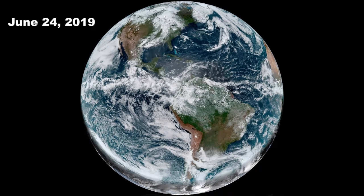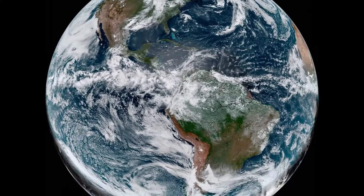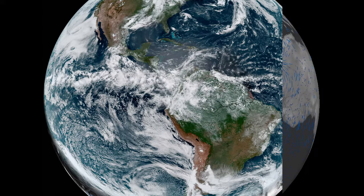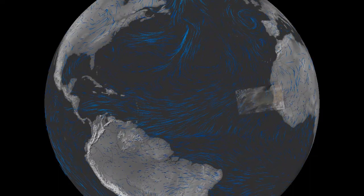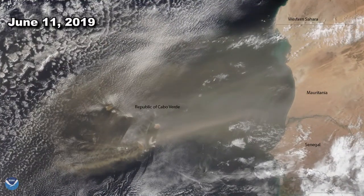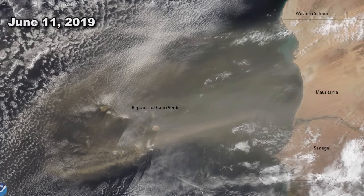June 24th, 2019 — a quiet day in the Atlantic Ocean Basin with a tropical disturbance off the west coast of Mexico. It's no problem due to the winds blowing from east to west in the tropics, but focus on the west coast of Africa. A couple weeks earlier, a strong plume of dust from the Sahara Desert blew into the Atlantic. It's easy to see on a high resolution satellite, but not at all unusual.